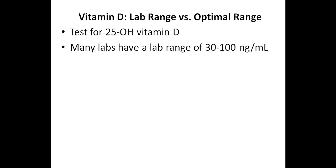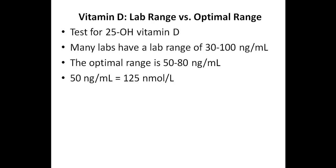Regarding the lab reference range, many labs have a reference range between 30 and 100 nanograms per milliliter, although this will vary depending on the lab, as some labs will have a range between 30 and 80 nanograms per milliliter, while others will have a range between 20 and 100 nanograms per milliliter. For optimal immune system health, the optimal range of 25-hydroxy vitamin D should be somewhere between 50 and 80 nanograms per milliliter. If you live outside of the United States, labs commonly use nanomoles per liter, and 50 nanograms per milliliter is equal to 125 nanomoles per liter.